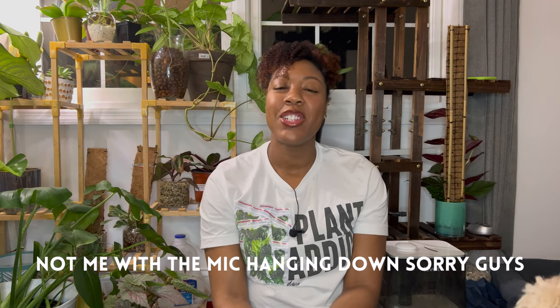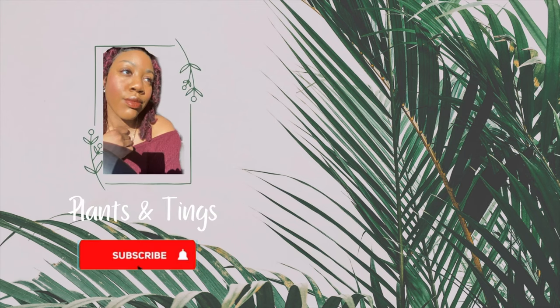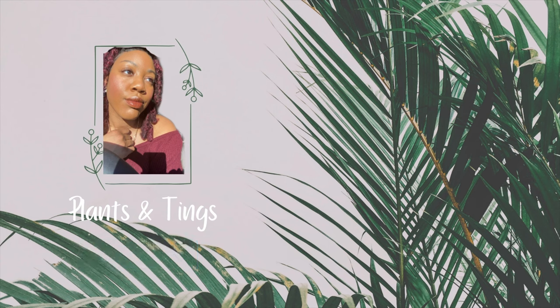Hi everybody, welcome back to my channel. My name is Lauren and welcome to Plants and Things. Today's video is going to be my May favorites — these are the plants that I'm constantly checking on and completely obsessed with for the month of May, not March. That just shows you how much is going on right now that I'm all over the place.